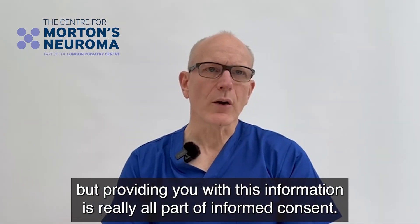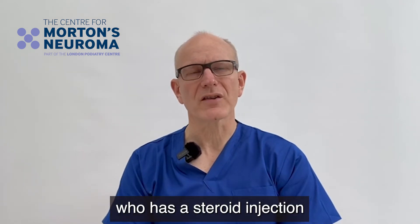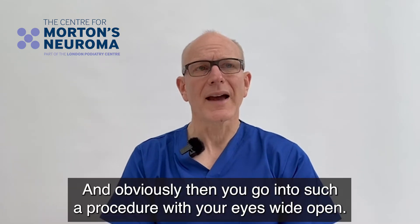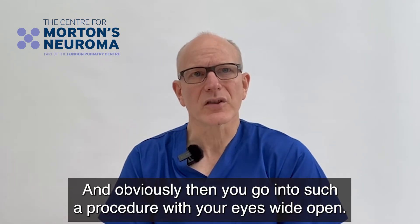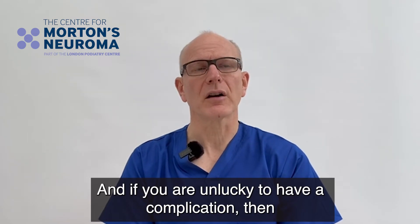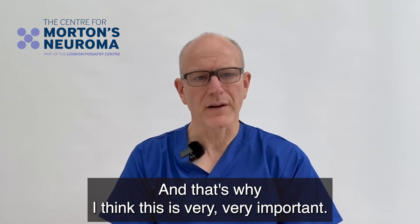Providing you with this information is really all part of informed consent. I think it's very important for any patient who has a steroid injection to fully understand the implications and possible complications, so you go into such a procedure with your eyes wide open. If you are unlucky enough to have a complication, at least you know that you've been properly informed — and that's why I think this is very important.